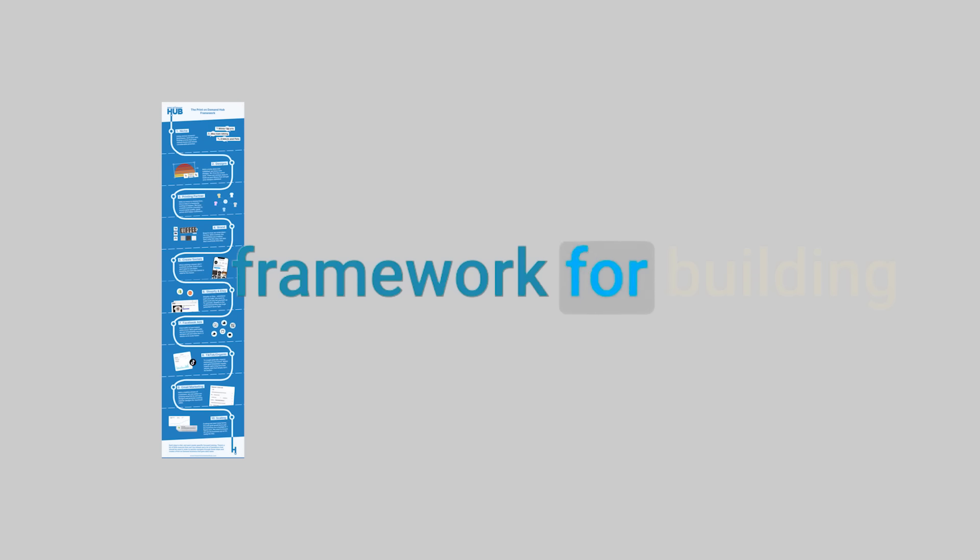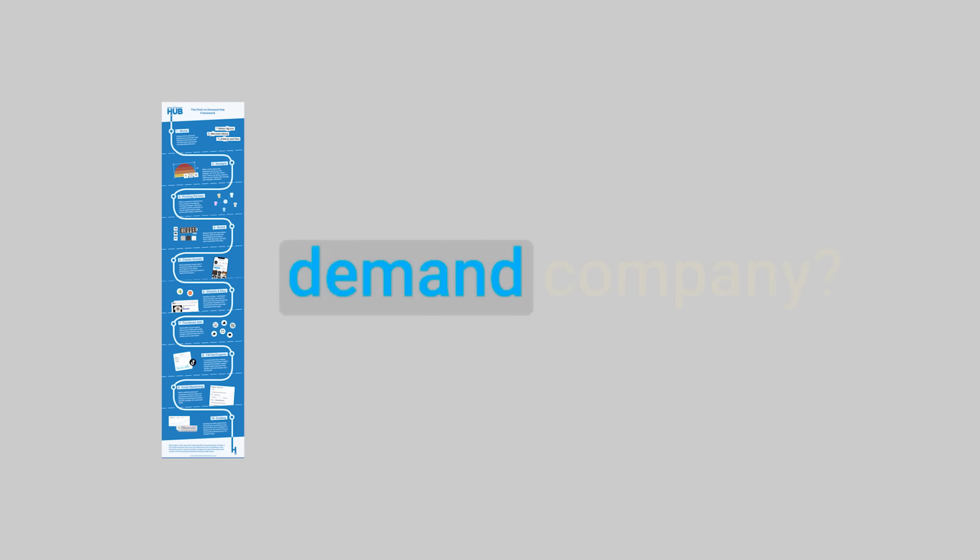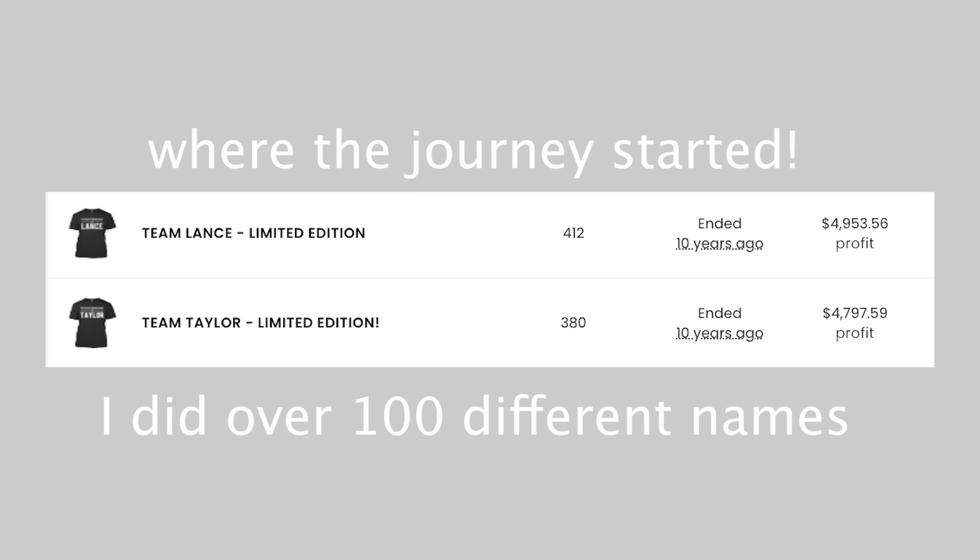What's my go-to framework for building a successful print-on-demand company? Hi, I'm Shimmy Morris and I've been doing print-on-demand since 2014. I started out with simple personalized t-shirts with people's names on the front and I sold over 4,000 of those. It totally kick-started my entire career as I was only 18, 19 years old when I started.